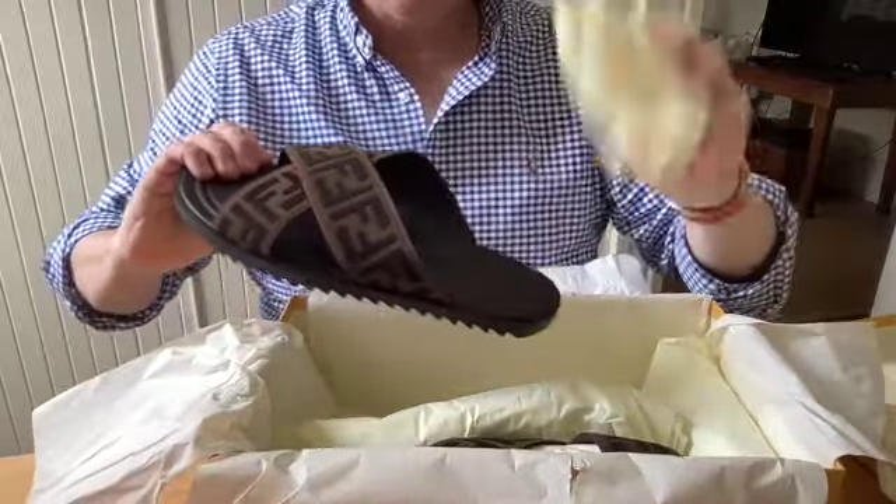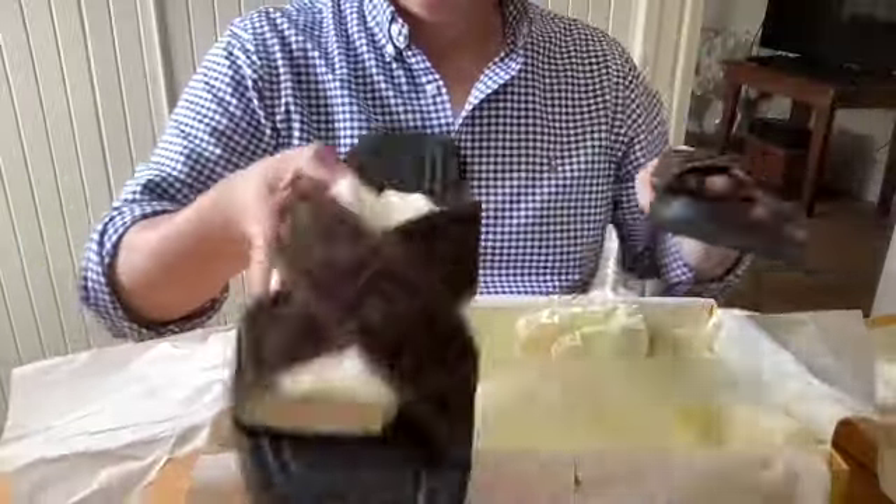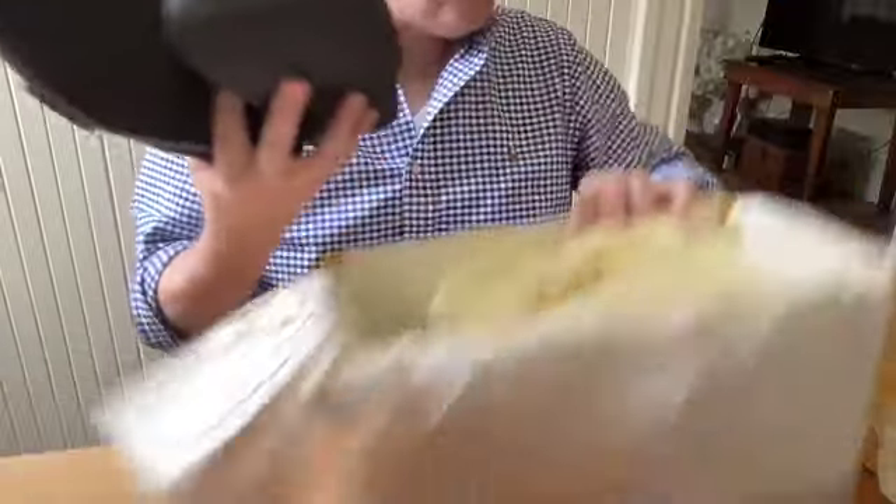And here they are — these are the Fendi slides. There's some tissue paper here keeping the shape, but we'll get rid of that, and then I will talk about these sandals and why I chose these.